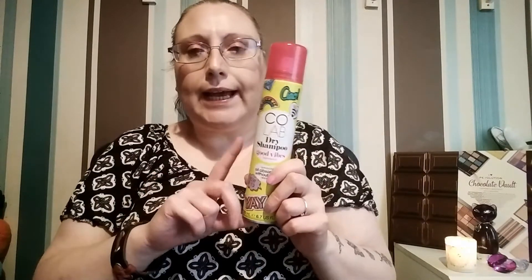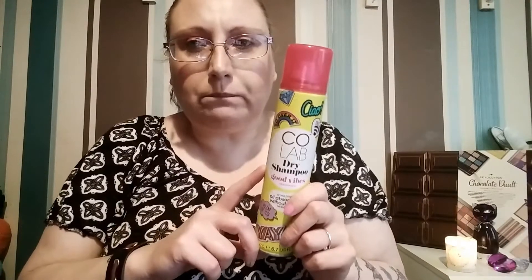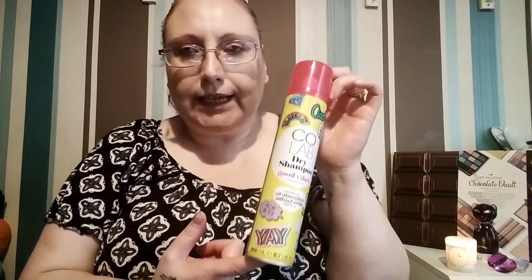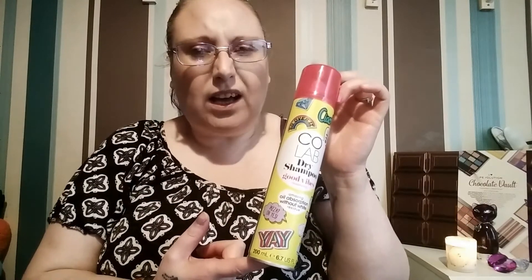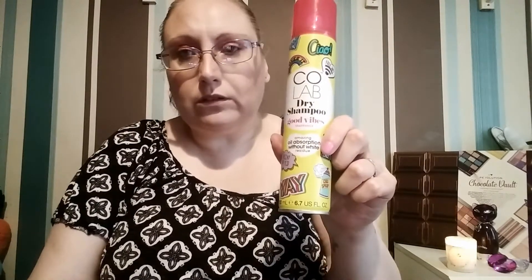I've used this and it did the job — I liked it. It left my hair feeling like I just washed it, which is what you want from a dry shampoo. The only downside is that my hair felt a little bit crispy and straw-like, and I just didn't like the way it made my hair feel. This one is raved about, but I can't see how — maybe it suits somebody else and just didn't suit me.